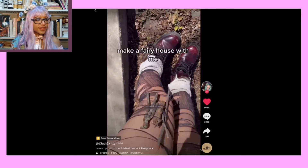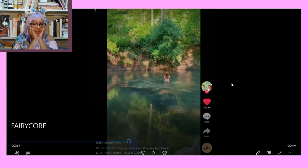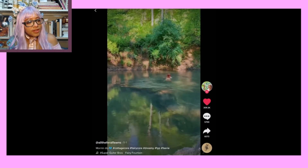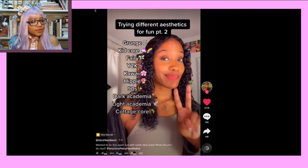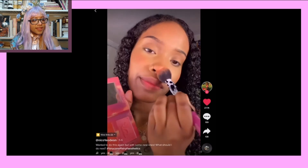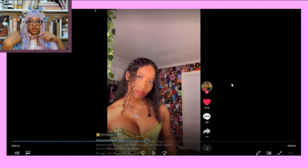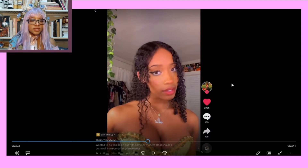She used her mascara and just sort of flicked it onto her face to make freckles. I have to try that next time — I'm going to try that tomorrow. Wow, look at that. She reminds me of Princess Tiana from The Frog Prince. So pretty.